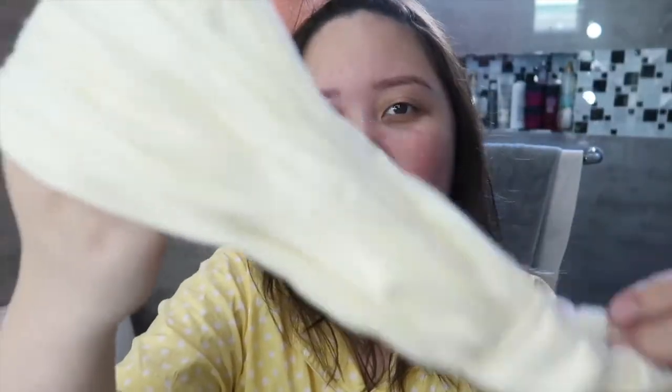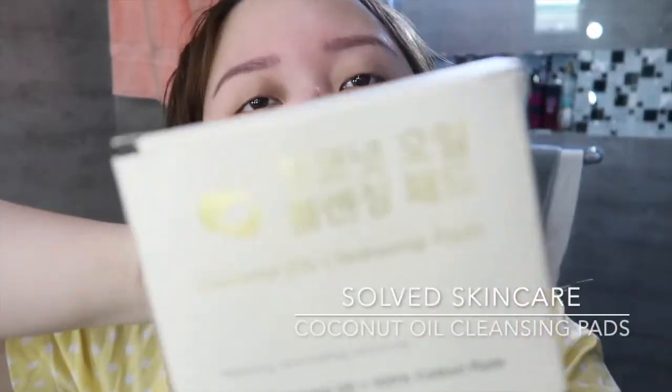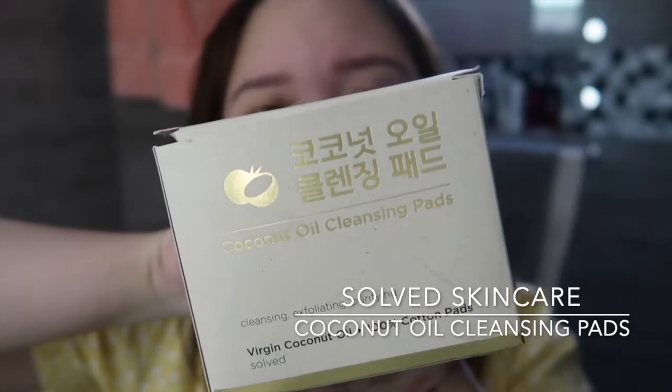Let me show you guys the products they sent me. So they sent me this cute pouch with their name, Solve Skincare. They also sent me this cute headband — I think I'm not just gonna use this for skincare, I can also use it when I go out, wear a cute floral dress. Especially when I travel to Japan, it's gonna be spring there and this shade of yellow is perfect for springtime. So let's get on the actual skincare products. They sent me this big tube of their coconut oil cleansing pads. I already used this last night. The tube is super big.